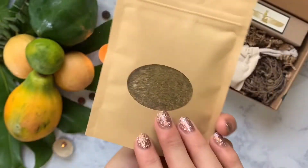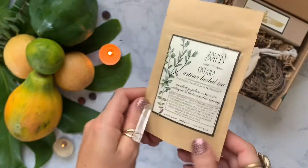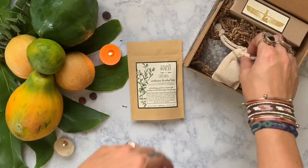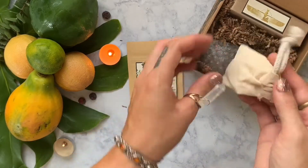The first thing we got out of our box is an Ostara tea. It has chamomile and peppermint in it — two of my favorite herbs for teas, so that's awesome.